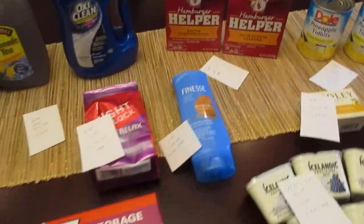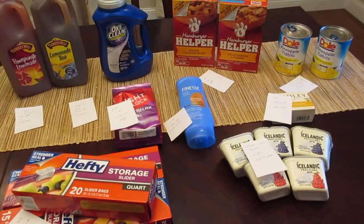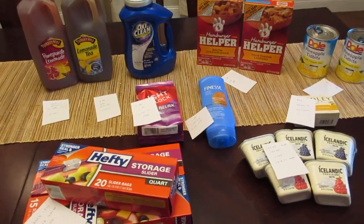Another deal I'm looking at that will probably be a good one is Scrubbing Bubbles, because we have some e-coupons and some new coupons. Maybe later in the week if I go back and pick up a few extra items, I'll do a second video.